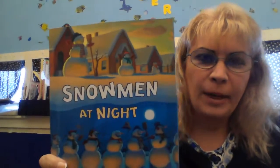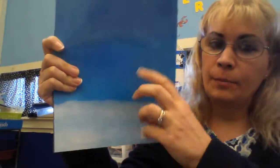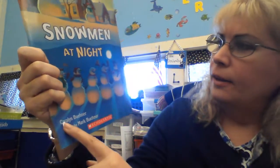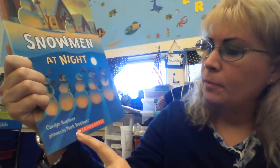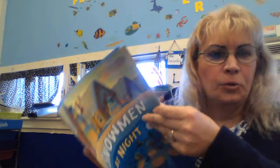Hi kids, time for story time and this is Jardens, and our story today is Snowmen at Night. What do these guys do at night? Now this is our front cover. This is the back cover. It's the spine of the book and there's one name at the bottom. It says Carolyn Buhner and it says pictures by Mark Buhner. So she wrote the book and he drew the pictures.